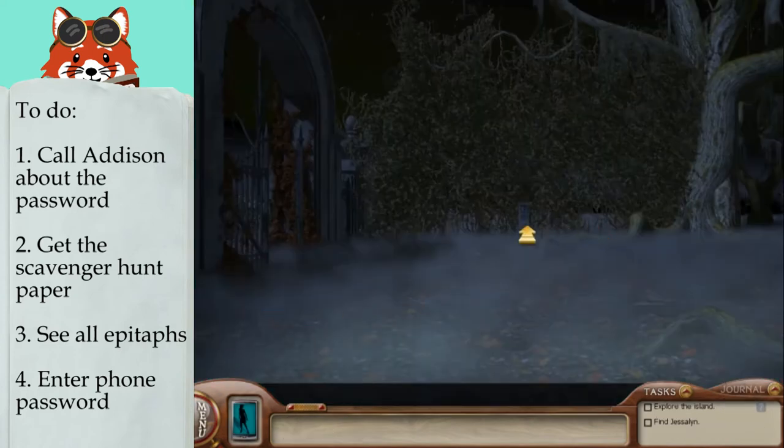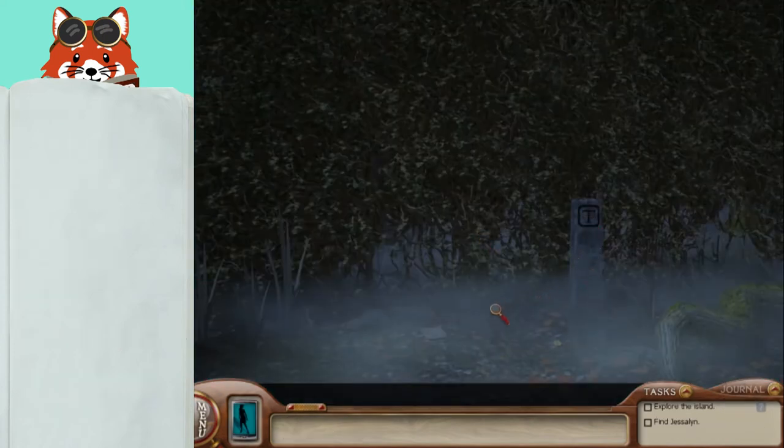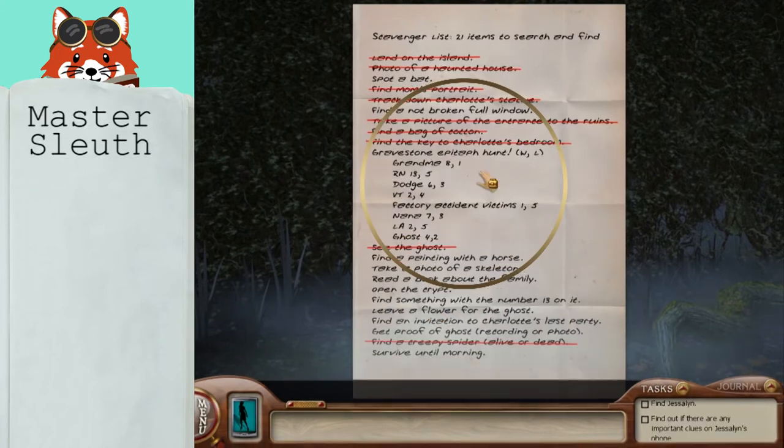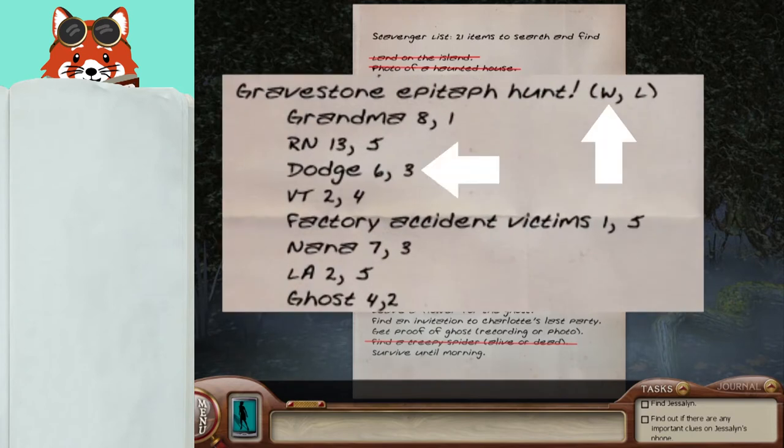Find the scavenger hunt paper by the gate. This will be different for both amateur and master levels. The clue W, L refers to the numbers below in the list — word, then letter. Count that many words on the epitaphs, and that many letters of that word.